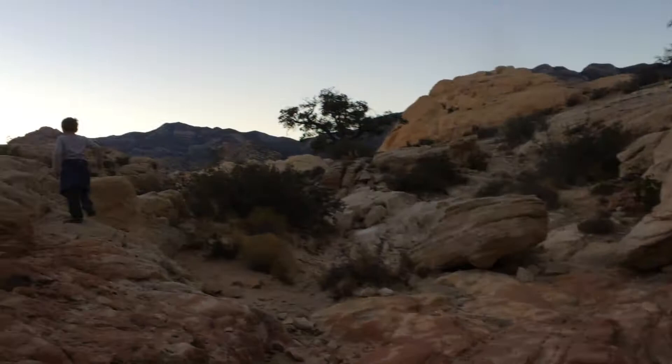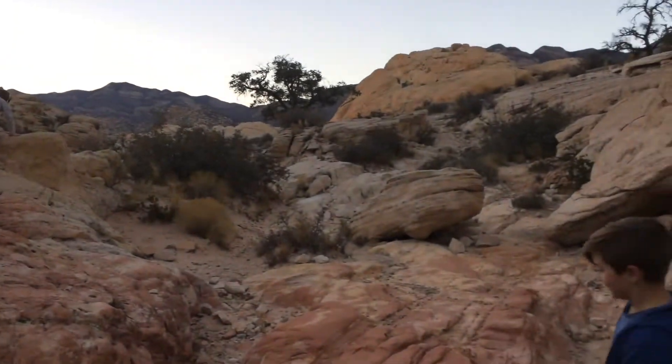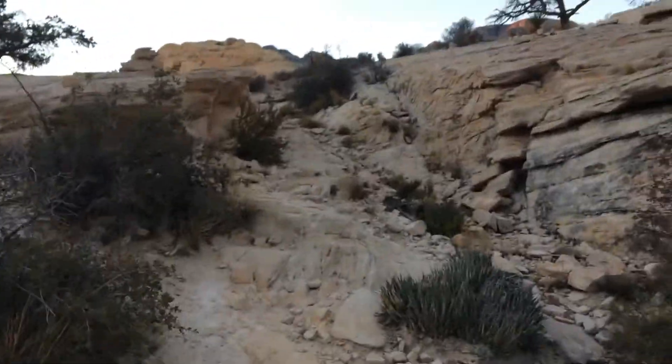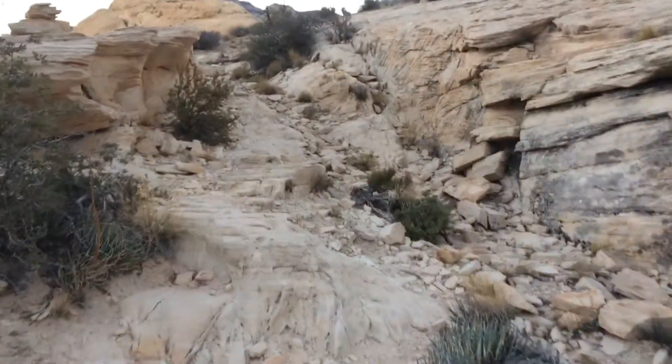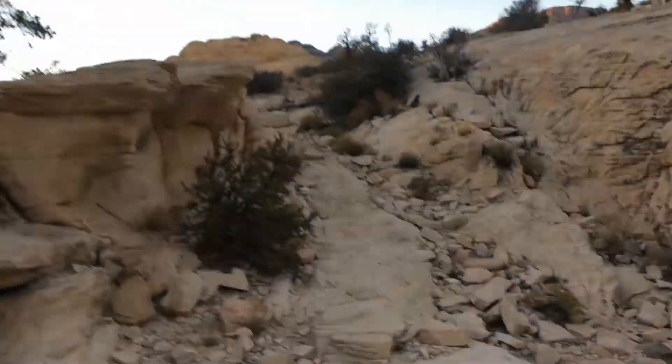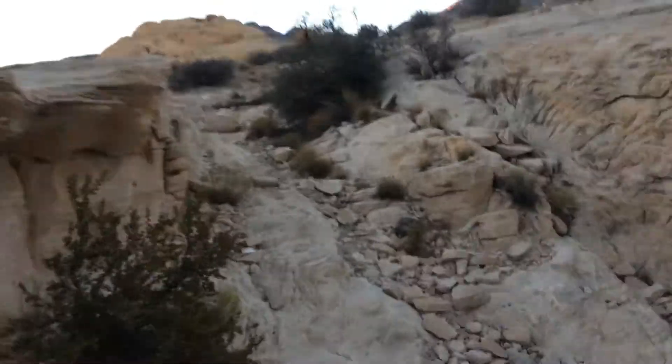Woo! The only problem is it's sand, not snow. It's sand, not snow. Yep. All right, so here's another part of it. We're on our way up, doing the scramble.